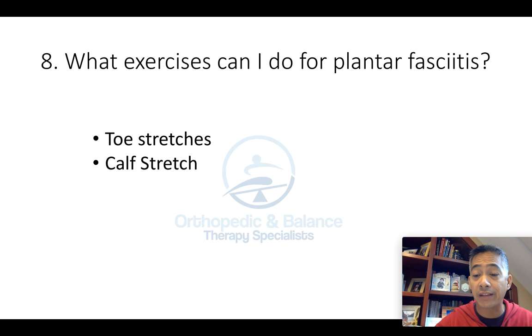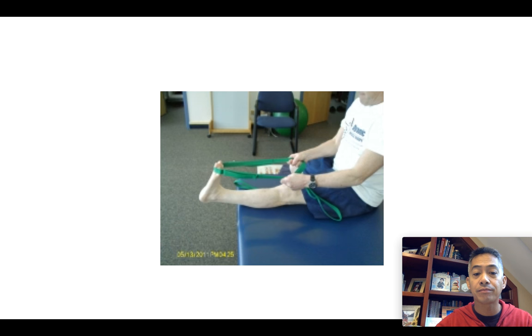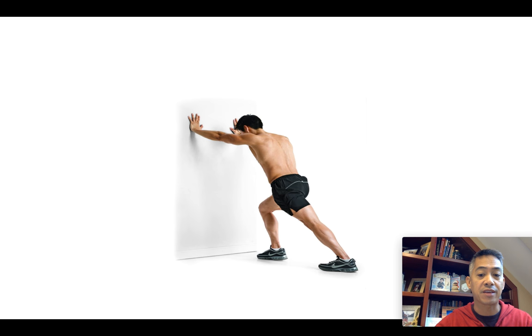Number eight: what exercise can you do for plantar fasciitis? You can do toe stretches and calf stretches. For a toe stretch, cross the involved foot leg over the opposite knee, then pull on your big toe and toes, pulling your foot back towards your shin and making sure the toes are pulled back with it. Another way is using a belt or a band — again, pull the toes back to involve your plantar fascia. To stretch the calf, make sure the back knee is straight, the back foot is pointed straight ahead, and the heel is down on the floor.